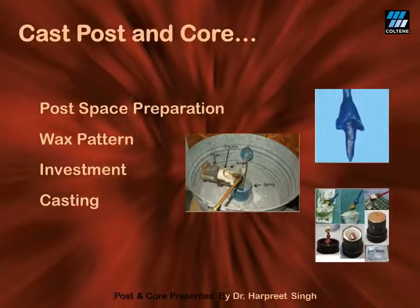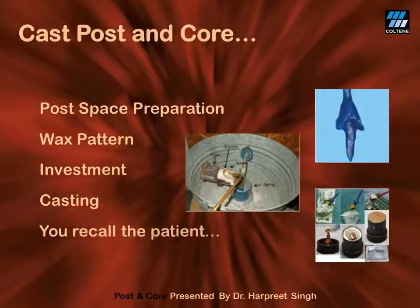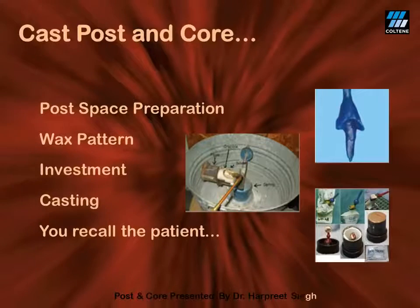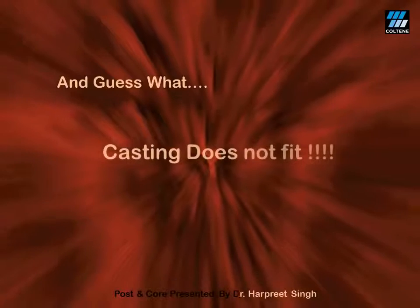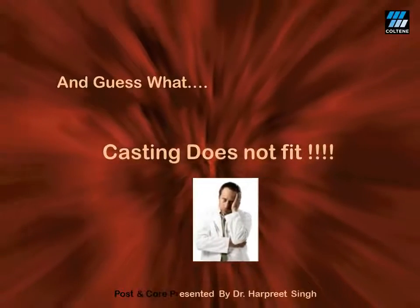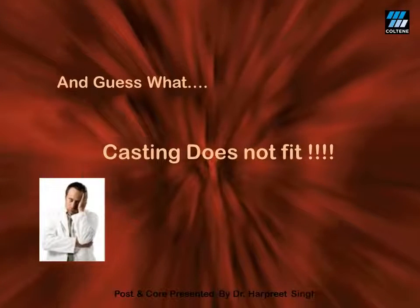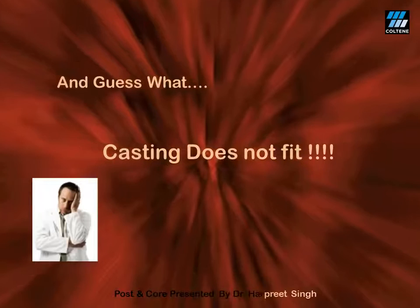Once the cast post and core is ready, you happily recall the patient expecting an ideal fitting of your cast post and core. But guess what? Your casting does not fit. And whom do we blame for that? Of course, the lab technician. But deep inside, we know that the technical errors are perhaps nobody's fault.